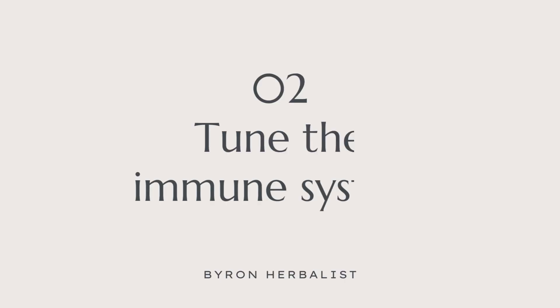Treatment aim number two: we want to retune a dysregulated immune system. This treatment aim is a little bit underappreciated, and it makes more sense when you understand the pathophysiology of IBD. An aberrant or dysregulated immune system is a major driver of inflammatory bowel disease. The connection between the immune system and inflammation is that the inflammatory cascade is the immune system trying to resolve a problem — whether it's a bacterial infection, tissue damage, or both, which is the case for most IBD patients.